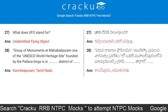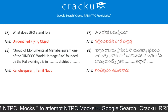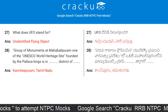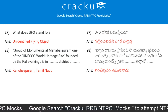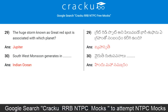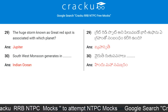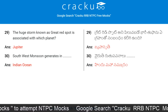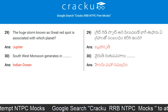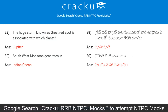The group of monuments at Mahabalipuram, one of the UNESCO World Heritage Sites founded by the Pallava kings, is in Kanchipuram district of Tamil Nadu. The huge storm known as the Great Red Spot is associated with which planet? Jupiter. Southwest monsoon generates in the Indian Ocean.